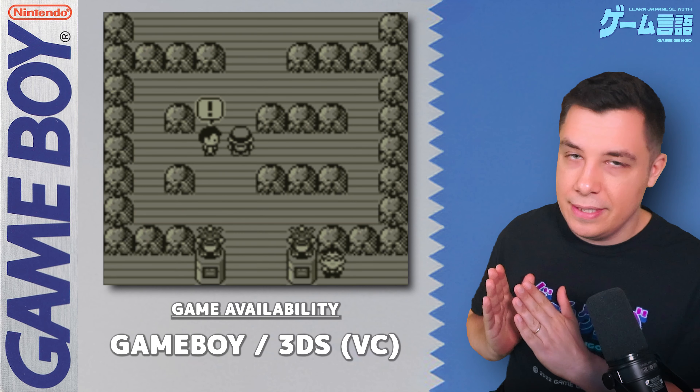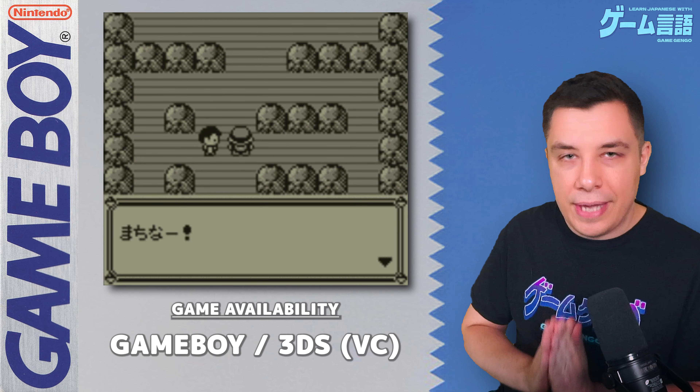These games were released for the Game Boy, but you can also play them on the 3DS via the Virtual Console. Unfortunately the Nintendo 3DS eShop is now closed, so you can no longer get those games, but you can buy a 3DS with the games already installed, though they'll be expensive. To play this game in Japanese, you need a Japanese copy of the game, so be careful about that.